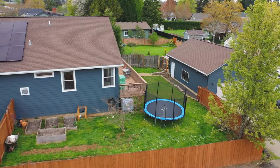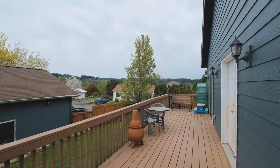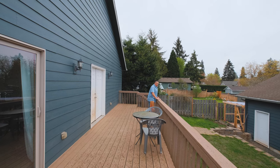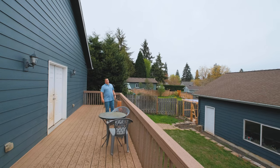Here we are right from the primary suite heading out on the big back patio. As we walk this way we can see this is the other access to the patio, straight into the house down the hallway. Over the railings we can see a nice backyard. You got a chicken coop and some friendly little chickens over in the area, and a big 24 by 30 shop.